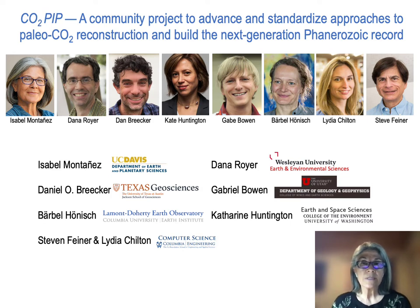Gabe Bowen from the University of Utah will oversee the forward proxy modeling and the proxy model inversion analysis of the CO2 records. And Livia Chilton and Steve Feiner, computer scientists from Columbia University, will be overseeing the outreach component, which will include integrating science communication tools into the project and developing 2D web-based and 3D virtual reality tools. Throughout the project, please feel free to reach out to me or to Barbara Honish with any questions, concerns, or suggestions.